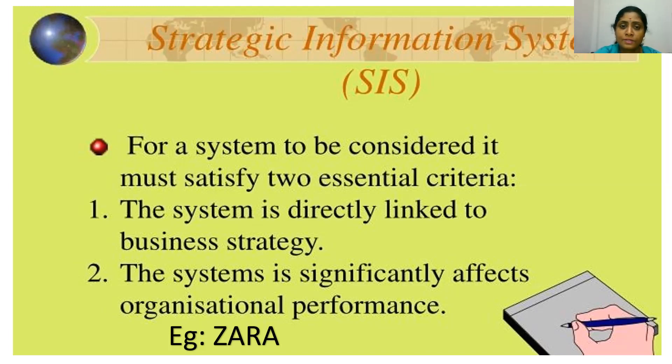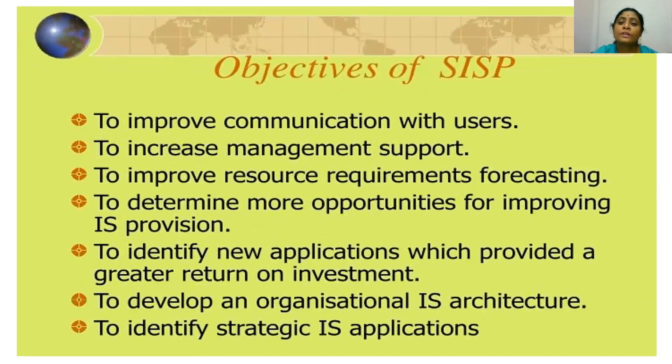Hope you understood how companies are linking their information systems with business strategy to create uniqueness in their organization's products or itself. Next, the objectives of strategic information systems planning are: to improve communication with users, to increase management support, to improve resource requirements forecasting, to determine more opportunities for improving information system provision, to identify new applications which provide a greater return on investment, to develop an organizational information system architecture, and finally, to identify strategic information system architecture.